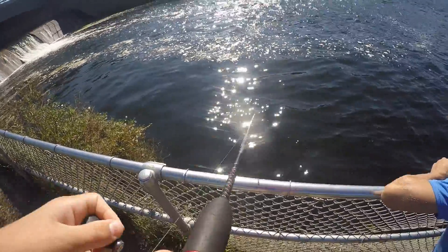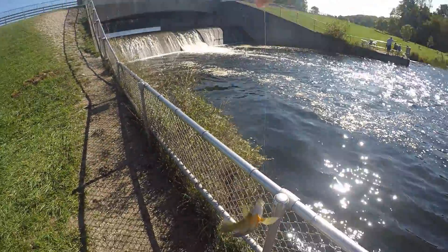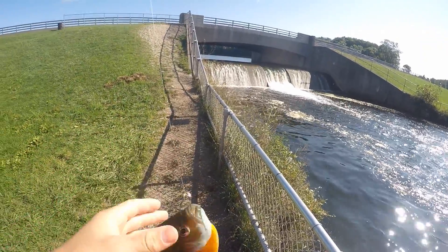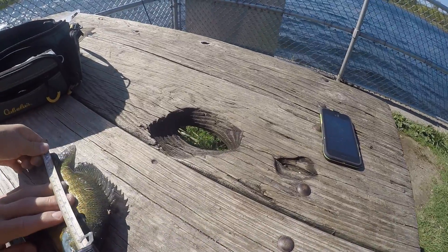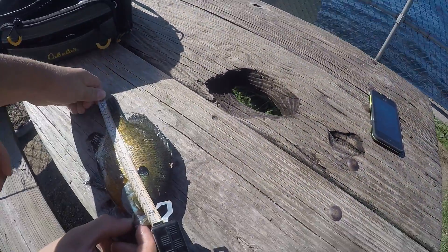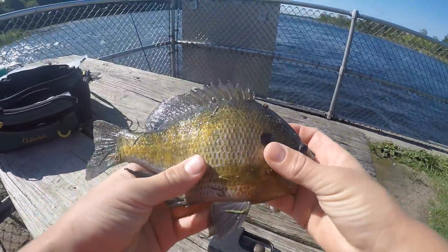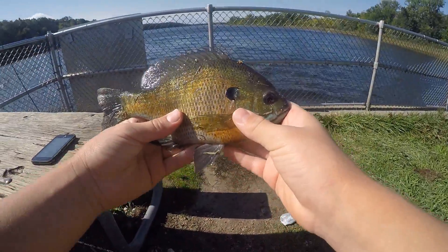Got one. There we go. Oh my goodness, look at the size of that bluegill! We're going to get a measurement on this bluegill right here. Is that 9 inches? Yeah, 9 inches — that's my personal best bluegill right there. That's a giant bluegill guys. I'm going to get a quick picture of him and let him go. That's awesome.